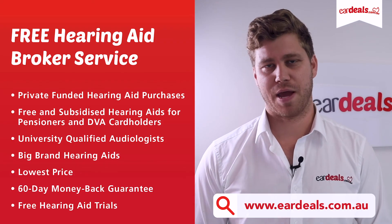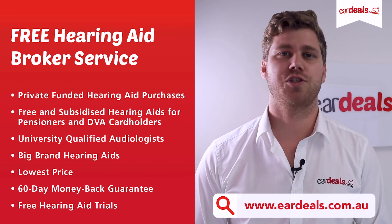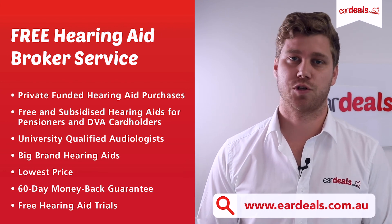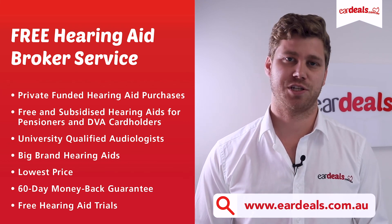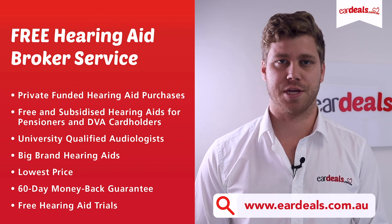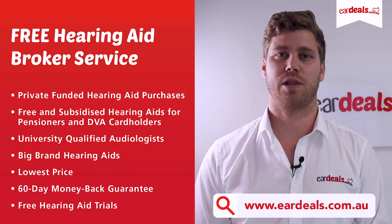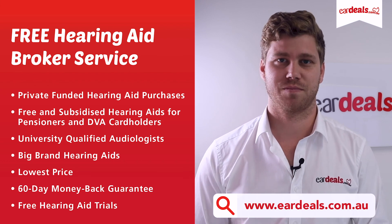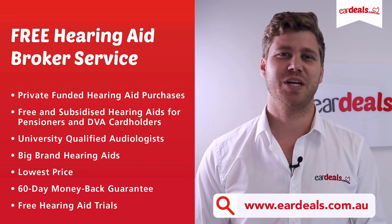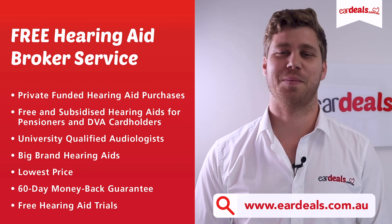EarDeals is fiercely independent of hearing aid manufacturers. We provide a free hearing aid brokering service that supports both privately funded hearing aid wearers as well as those who can access the Australian Government's Hearing Services Program for free and subsidised hearing aids for pensioners and DVA card holders. Our mission is to link the best quality service providers with the best products on the market so you get the best clinical outcome at the lowest price. Join thousands of EarDeals clients across Australia — call 1300 010 064 and hear the EarDeals difference. You've got nothing to lose with our 60-day money-back guarantee.